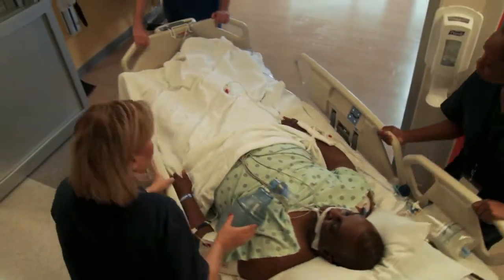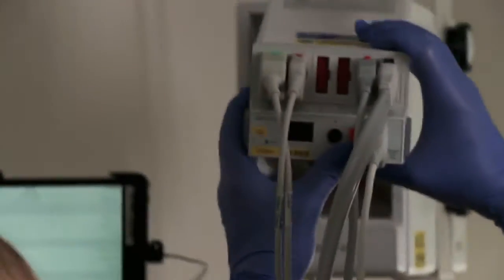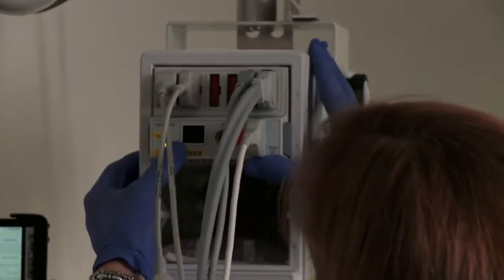Patients in the ICU are incredibly vulnerable and errors or missed steps can be deadly. For each patient there are up to 200 steps that need to happen every single day for safe, high-quality care in the ICU.